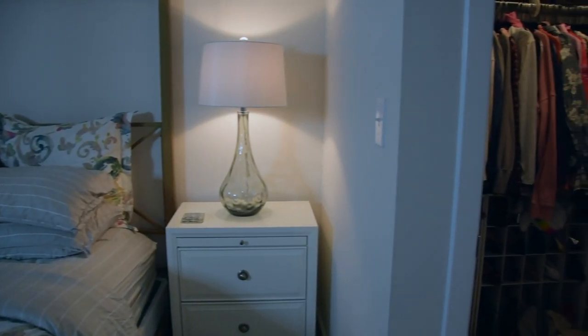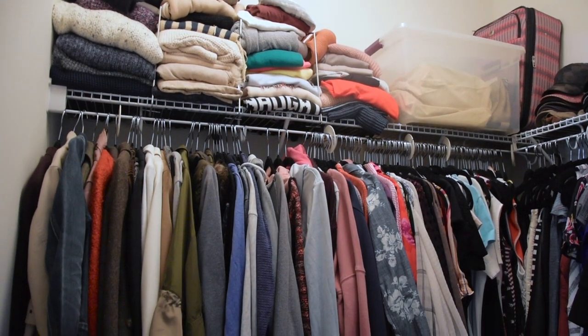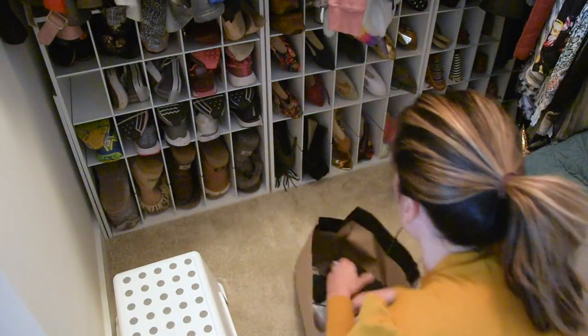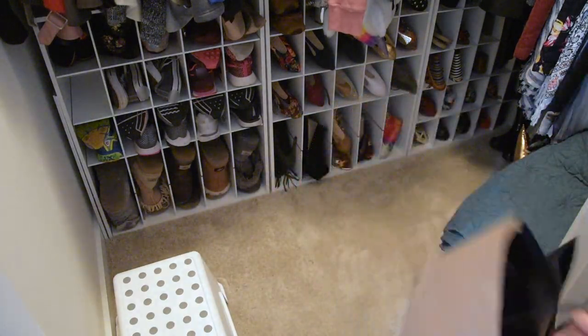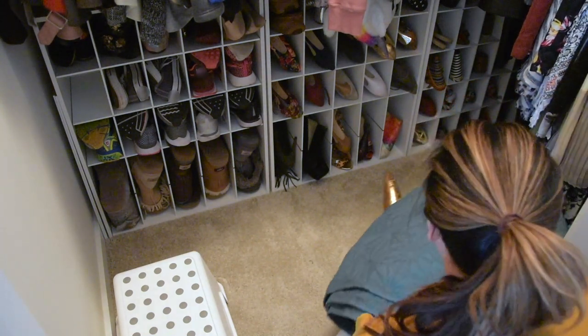Closets sell homes. Don't forget to stage your master closet as well. Make sure it isn't too cluttered and that clothes are hung or folded neatly, grouping them by length and color. It's important to also keep the floor clear. You should try not to fill more than one third of the closet space so it appears to have more room.